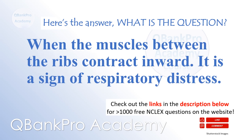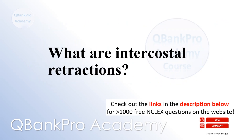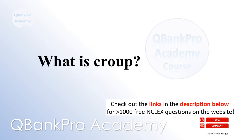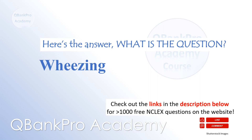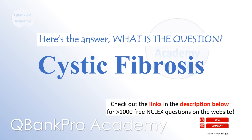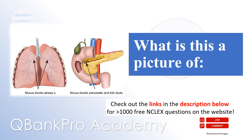When the muscles between the ribs contract inward, it is a sign of respiratory distress — what are intercostal retractions? An upper respiratory tract infection in children most commonly caused by a virus — what is croup? Wheezing — what is an initial sign of bronchospasm detected on physical examination? Cystic fibrosis — what is this a picture of?